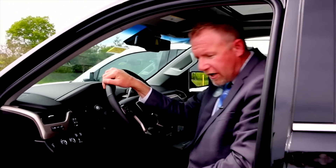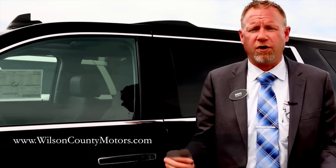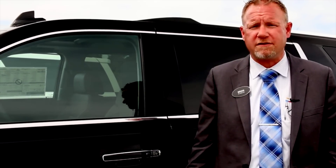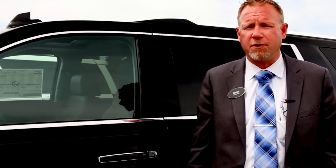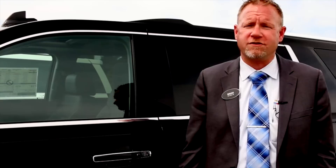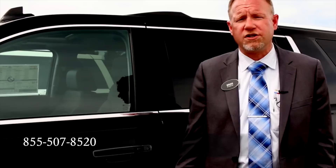This is the 2015 GMC Yukon Denali XL. If you're looking for a great selection of the GMC or the Chevrolet Suburban, take a look at wilsoncountymotors.com online, 24-7-365. We're a three-generation, family-owned dealership — a Bone family tradition — just off Interstate I-40 at exit 236, just outside Nashville, Tennessee. We offer complimentary airport pickup, shipping options, trade-ins, and finance and lease options. You can call us directly at 855-507-8520. Thank you for taking the time to view the 2015 Chevrolet Suburban and 2015 GMC Yukon XL here at Wilson County Motors.